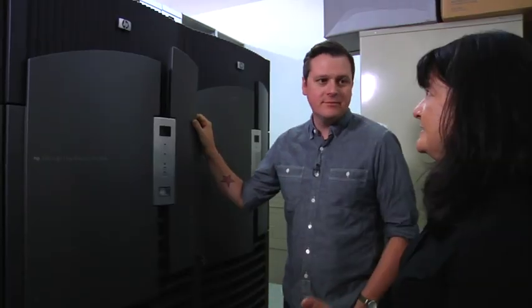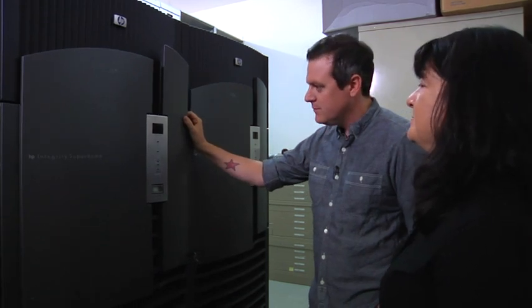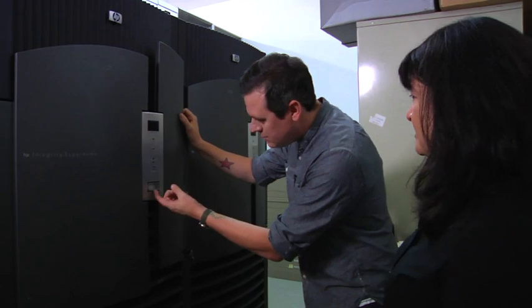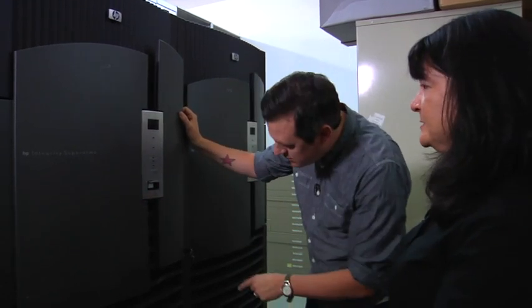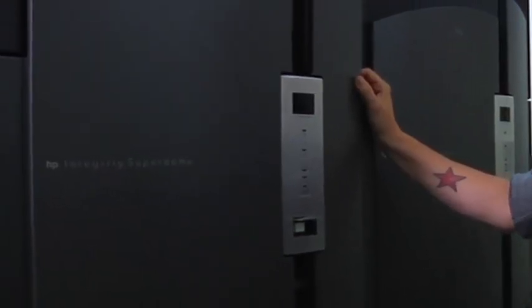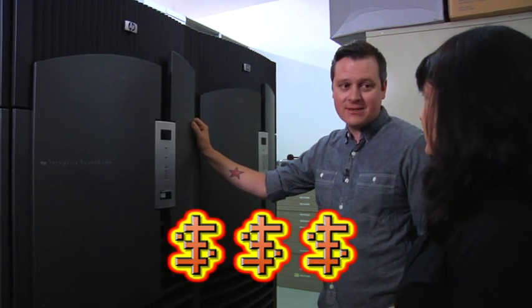Do you guys have any old hardware stuff we can check out? This is our largest piece of hardware in the collection. It's actually a server system from the Windows Server 2003 launch. This was actually on stage with Steve Ballmer — we have a great picture of him in front of it. And this was a brand new computer in 2003, worth at least a million dollars. What do you think it's worth now? A zero. I have bad news too — the ice maker's broken.